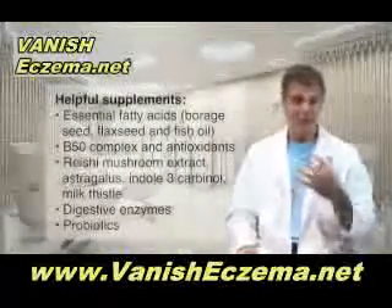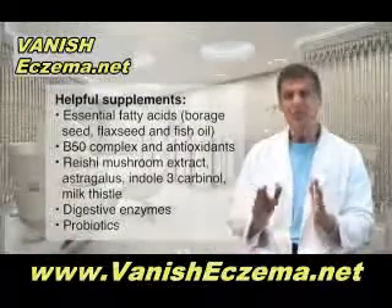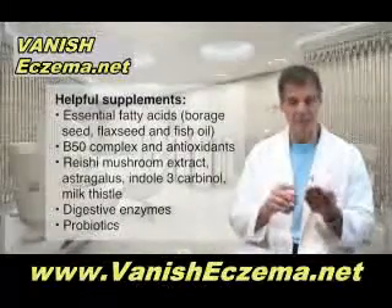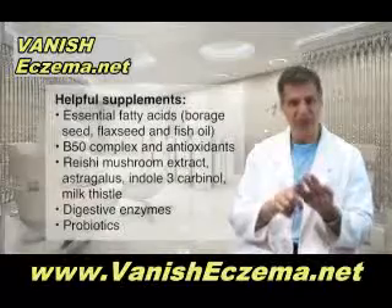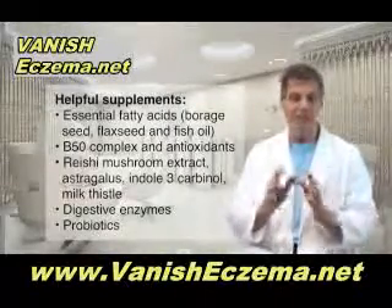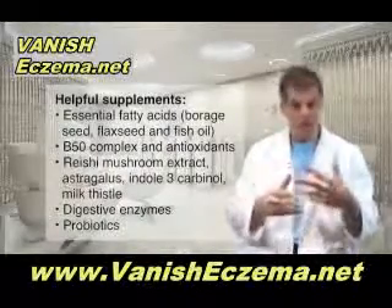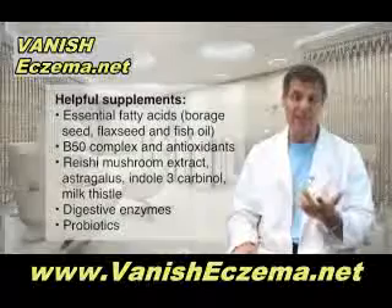Now there are some supplements that have been shown to be very helpful for eczema patients. Particularly essential fatty acids — the combination of borage seed, flax seed, and fish oil all in one capsule at the right dosage can help the skin make hormones that actually suppress inflammation, slow down the rate of cell division, and can help heal the lesions.